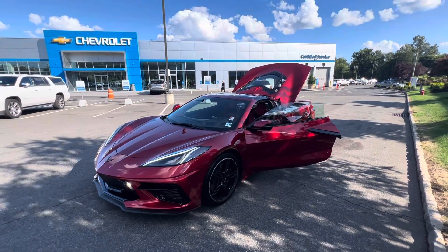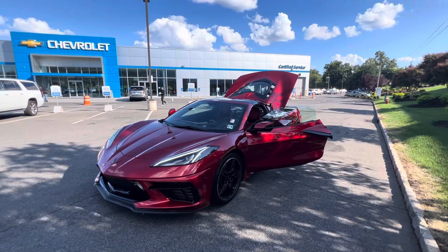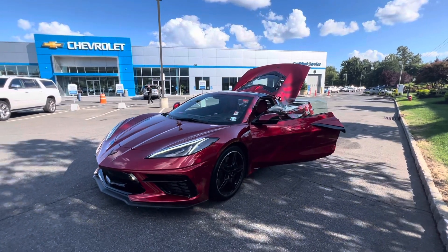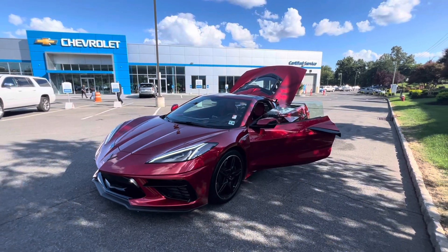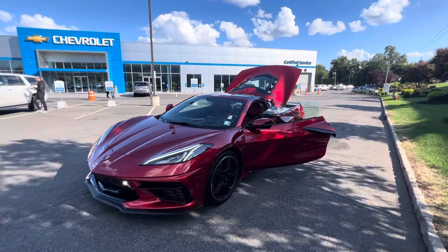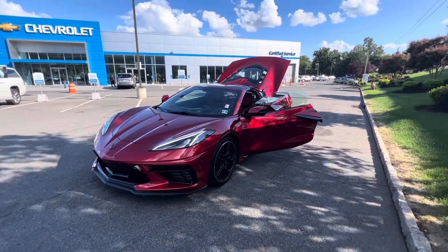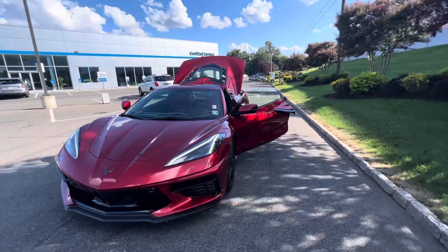Good afternoon, my name is Sal Lombardino, I'm with Bridgewater Chevy. Thank you so much for inquiring about an in-transit C8 Corvette. I have great news for you — we do have this beautiful 2021 C8 Corvette right in front of me, finished in the same exact color: Red Mist Metallic.